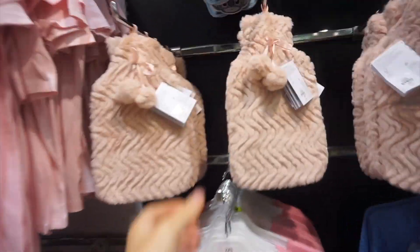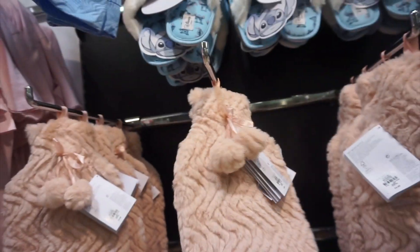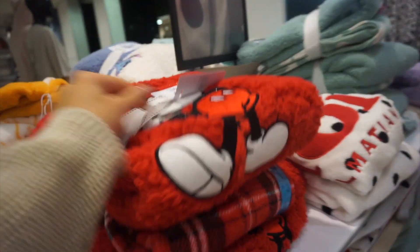We have made it to Primark. I'm just in the pyjama section at the moment, but we've got one hour to look around here. This is actually always ideal - £4 for a hot water bottle. I don't really buy hot water bottles so I don't really know, but oh, that is so soft. Probably pyjamas is not what I was looking for, but let's keep going.